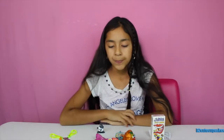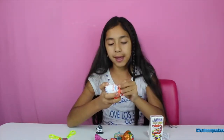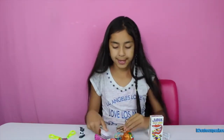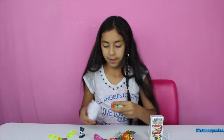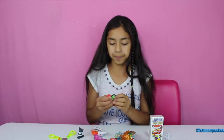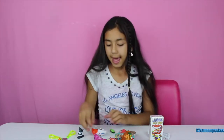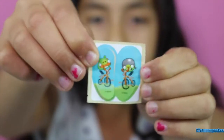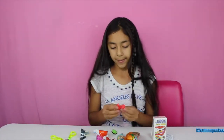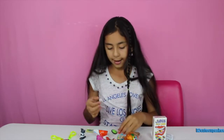On to our second surprise — I want to open a Kinder Joy. Let's open the toy first. We got something from Angry Birds — you can spin this so it can go around. We got some Angry Bird stickers with this. Let's put it together and put some Angry Bird stickers on the side, just like this.